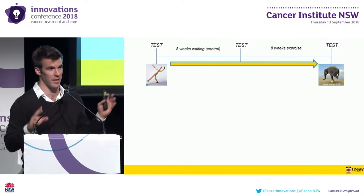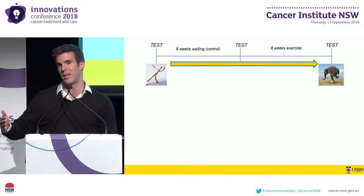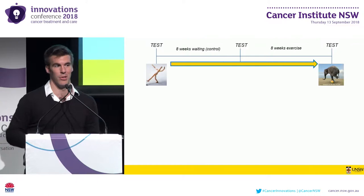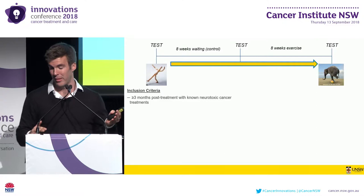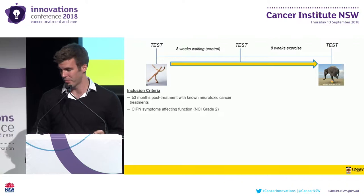We used a single-group test-retest-retest design where each patient served as their own control. Patients were assessed at baseline, before an eight-week waiting period, after this eight-week control period and before an eight-week exercise intervention, and then following the eight-week exercise intervention. Patients had to be at least three months post-treatment with no neurotoxic cancer treatments and present CIPN symptoms affecting function, otherwise known as National Cancer Institute Grade II symptoms.